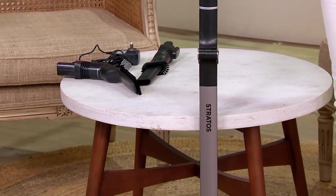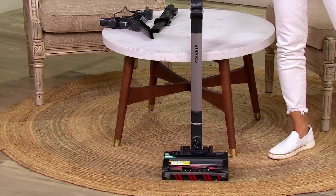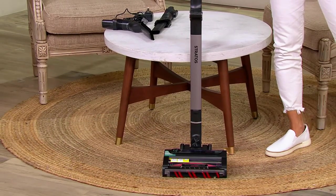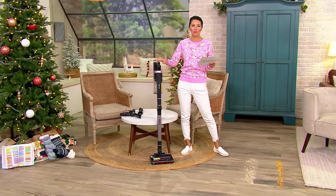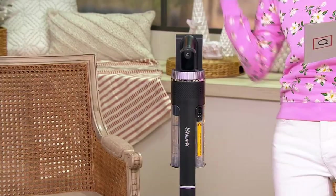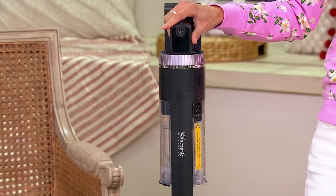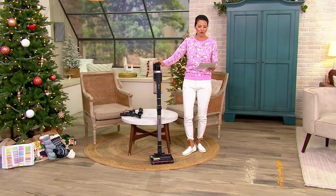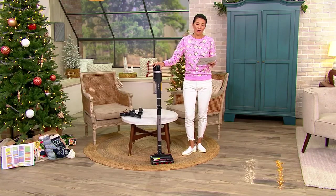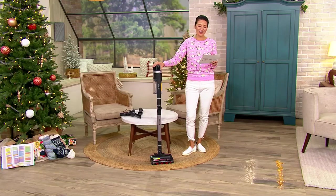This is no normal stick vacuum. This is the Stratos — the best hair pickup Shark cordless stick vacuum that picks up hair, pets, and pet hair. If you have pets or long hair, this is so good. We are showing you the launch of this. It comes with DuoClean Power Plus technology and the CleanSense IQ that gives you 50% more debris pickup.